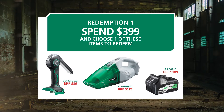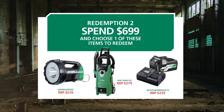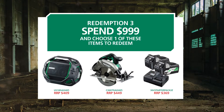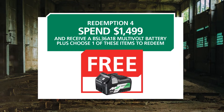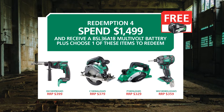Simply spend $399 and choose one of these Hikoki items to redeem. Or spend $699 and choose one of these great Hikoki items. Spend $999 and choose one of these great Hikoki items. Or finally, spend $1,499 and receive a multi-volt battery free, plus choose one of these great Hikoki items to redeem.